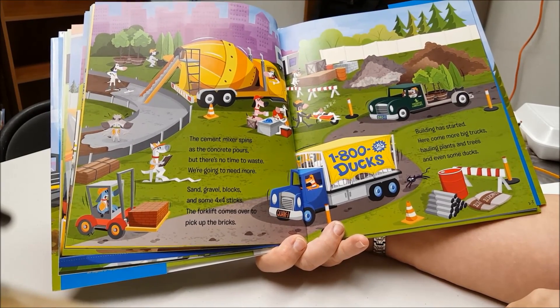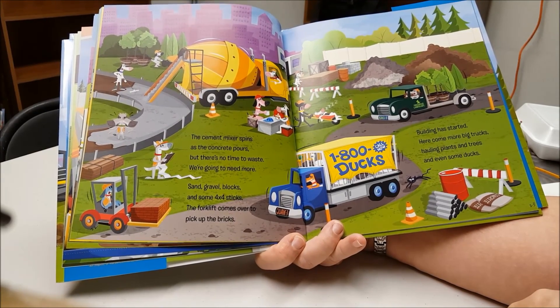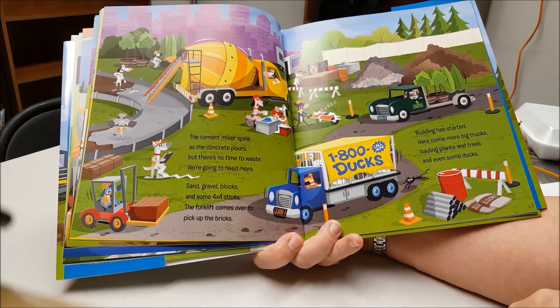Sand, gravel, blocks, and some 4x4 sticks. The forklift comes over to pick up the bricks.